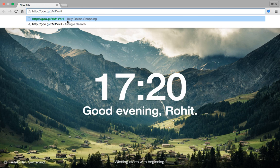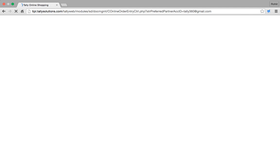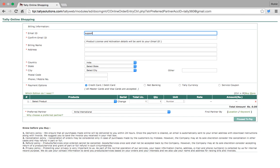You can click that link to buy a Tally.net subscription in seconds. After clicking and pasting the link, I will come to this screen — Tally Online Shopping. I will enter my email ID.